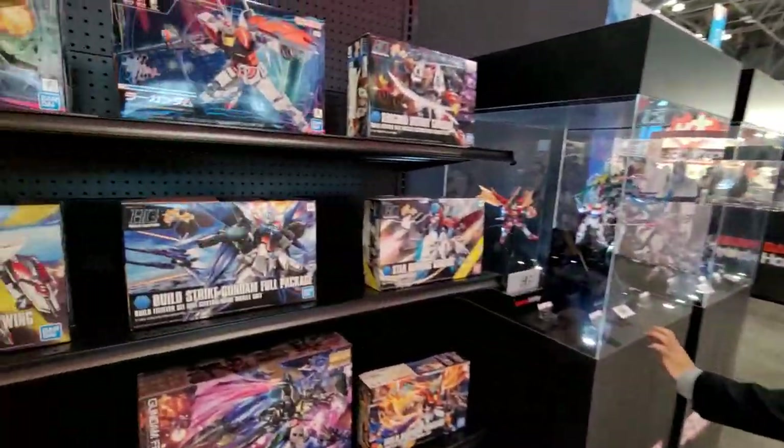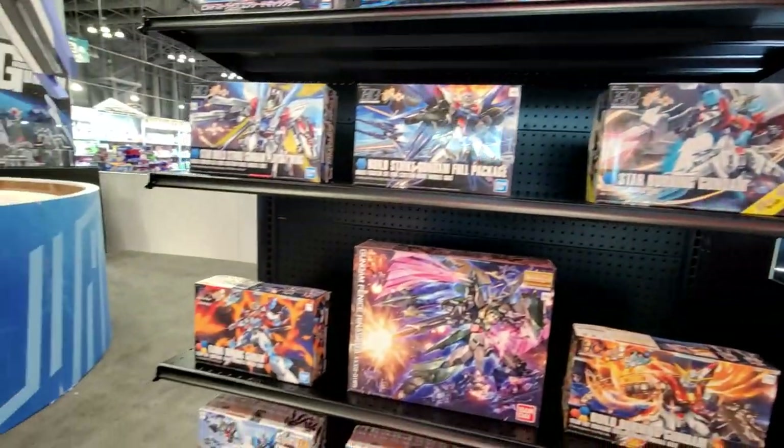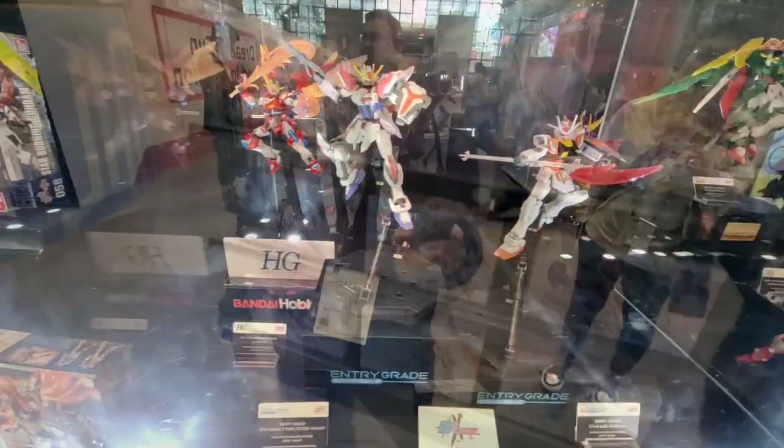These are from the anime starting in October called Gundam Metaverse — it's supposed to start in October.